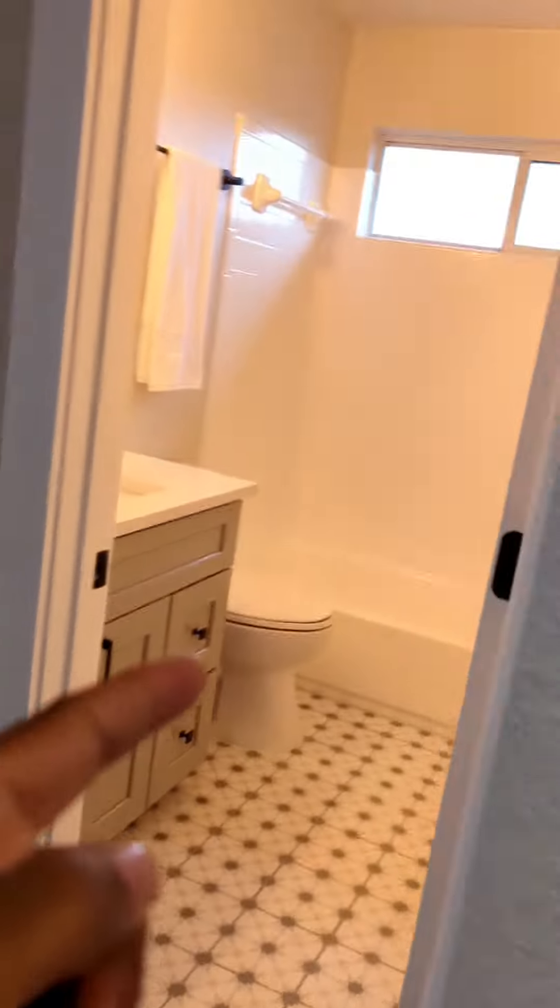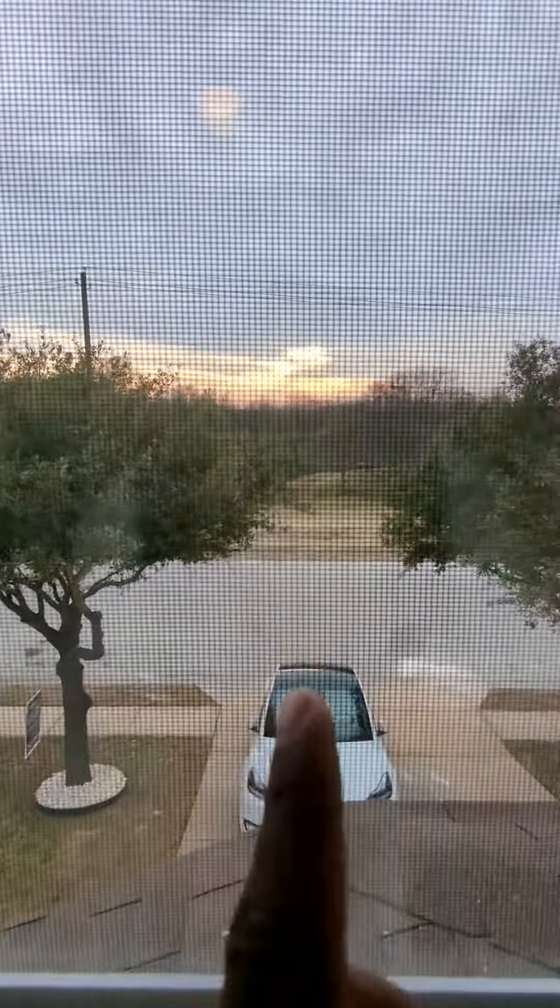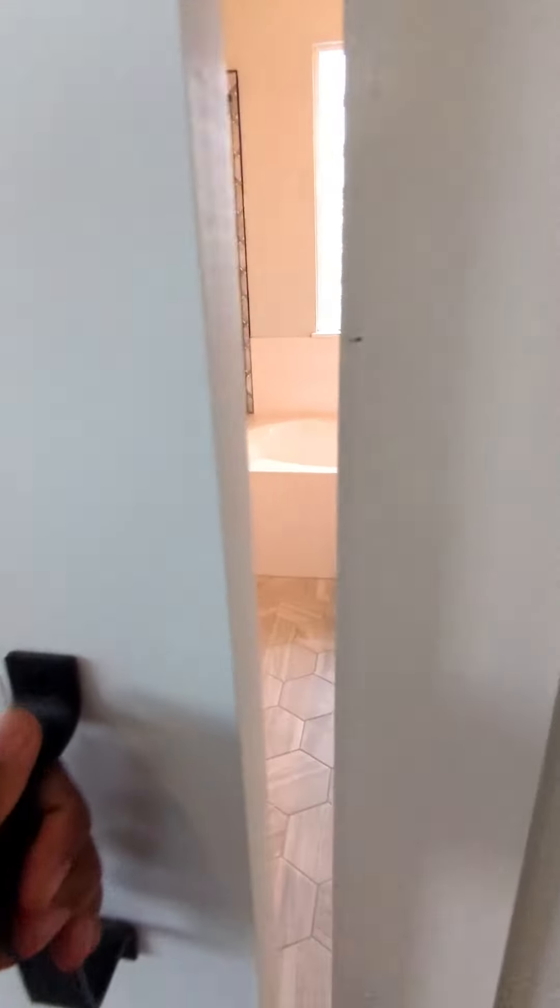Bedroom one, bedroom two, a second bathroom, and here's your primary — overlooking the park with a barn-style door leading into your private bath.